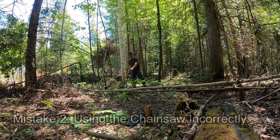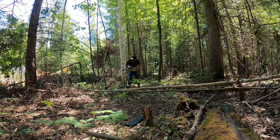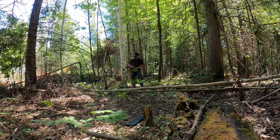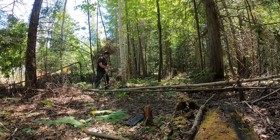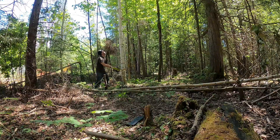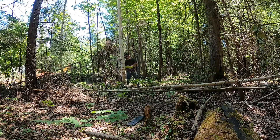Number two is using the saw incorrectly. As you can see, I'm going back and forth, almost like I'm trying to cut a loaf of bread. That's not the proper way to use the chainsaw. You want the chainsaw to do all the work. Big mistake that people make, especially newbies — using the tools incorrectly. Hold the chainsaw still and plunge it into the tree. Make the chainsaw do all the work.